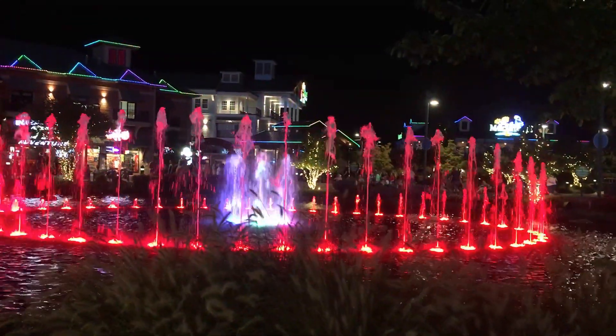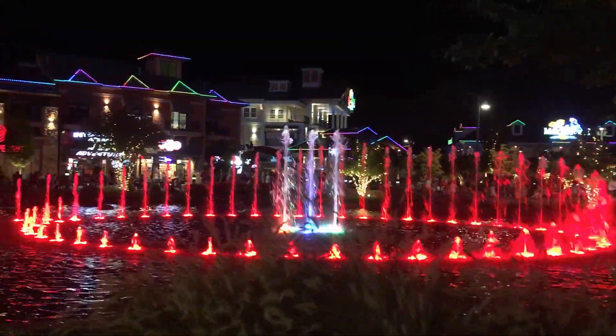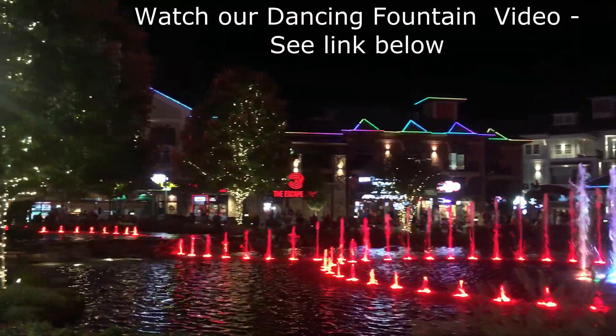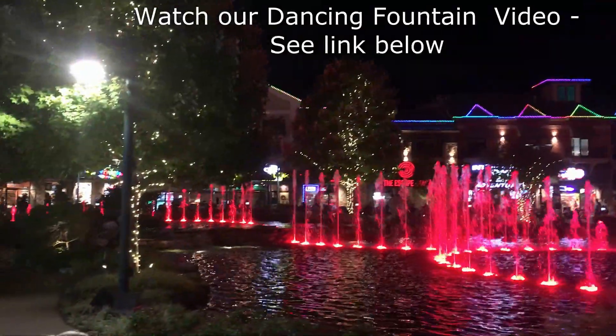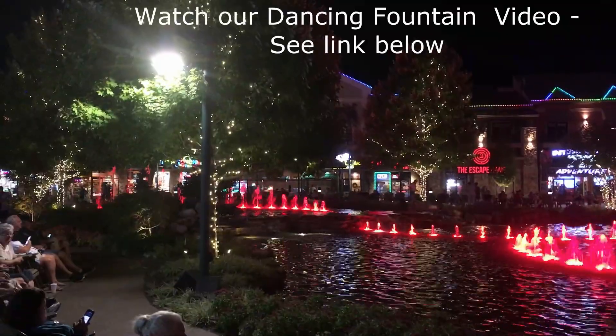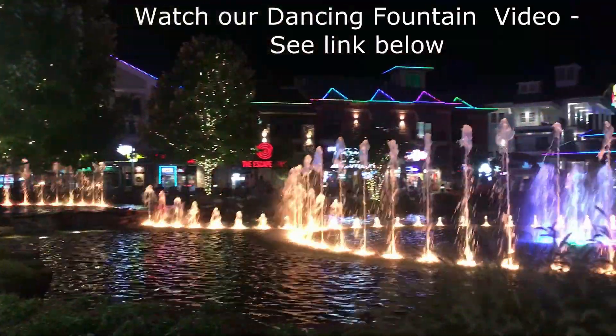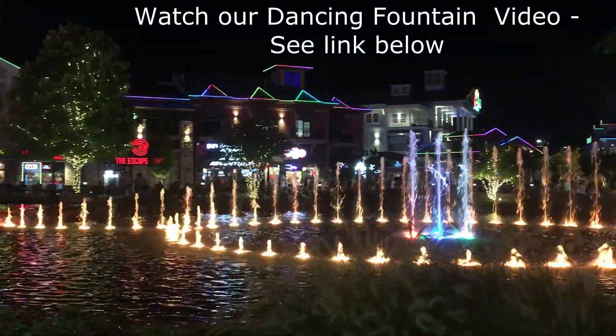The show fountains — otherwise called the dancing fountains — feature 89 nozzles and six motion-based nozzles. It shoots water 60 feet into the air to the beat of 14 different pieces of music, and is surrounded by rocking chairs for people to sit and enjoy. Unfortunately, the music is copyrighted.